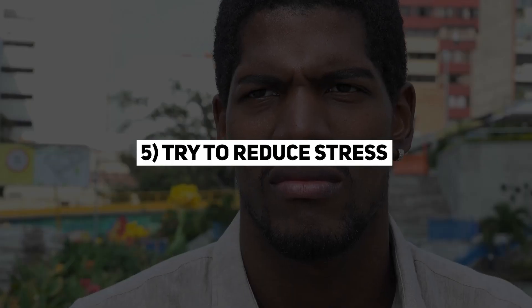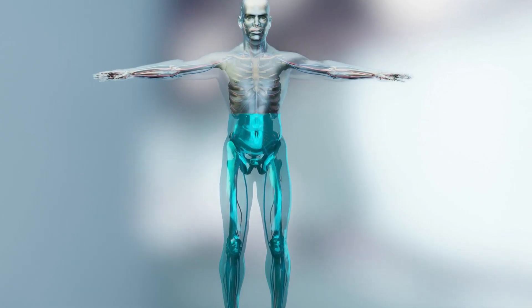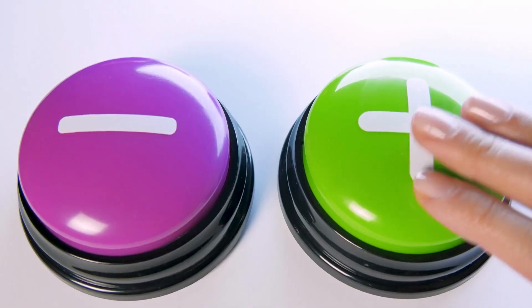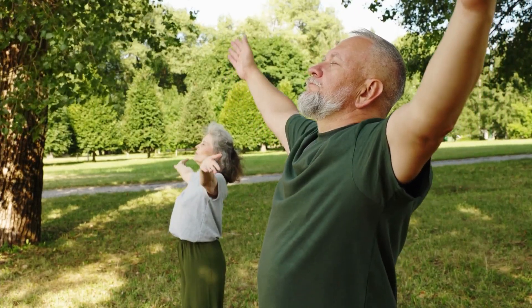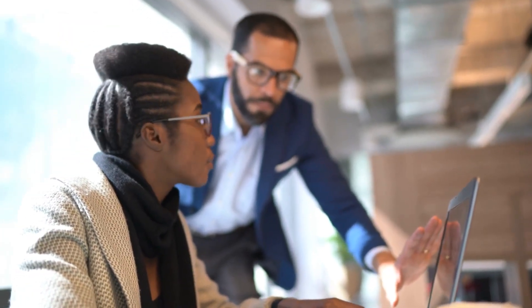5. Try to reduce stress. Stress can have a number of negative effects on the body, including on the prostate. Chronic stress can lead to inflammation and other health problems, so finding ways to manage stress can be beneficial for prostate health. Some ways to reduce stress include exercising, practicing relaxation techniques such as meditation or deep breathing, and getting enough sleep. It can also be helpful to find ways to manage your time effectively and prioritize self-care.